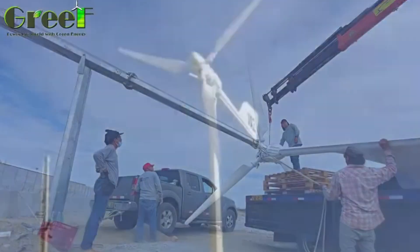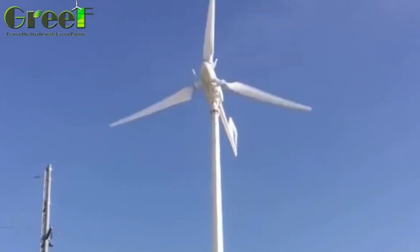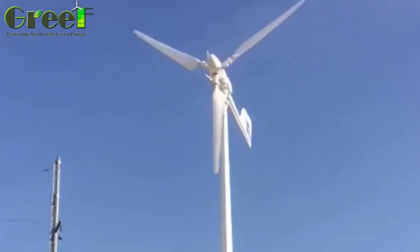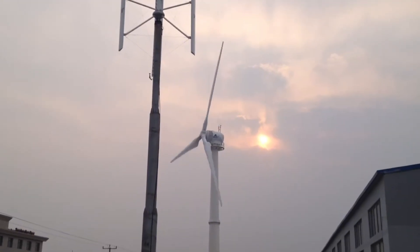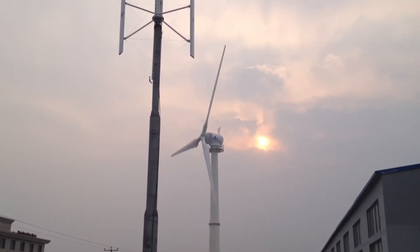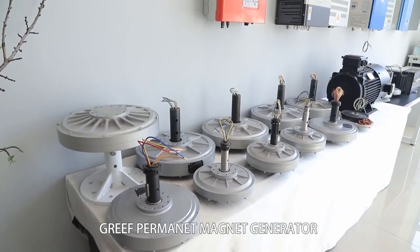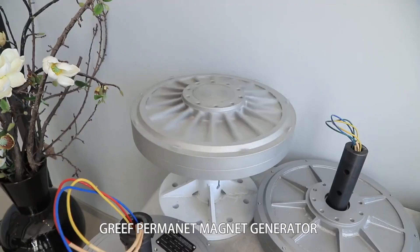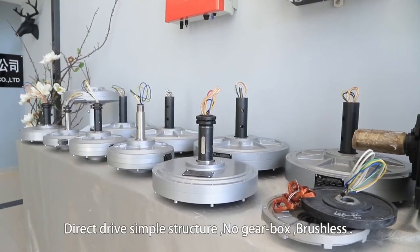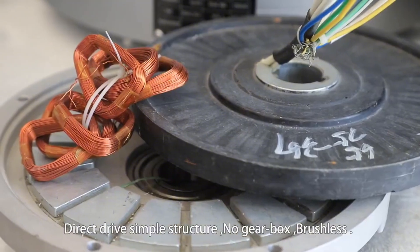The variable pitch mechanism is located inside the hub of the turbine, where the blades are connected to the generator. The hub also contains a brake system that can stop the rotation of the blades in case of emergency, such as extreme weather or maintenance. The generator is a permanent magnet generator, which means it uses magnets instead of coils to produce electricity. This reduces friction, noise, and maintenance costs, and increases its efficiency and reliability.